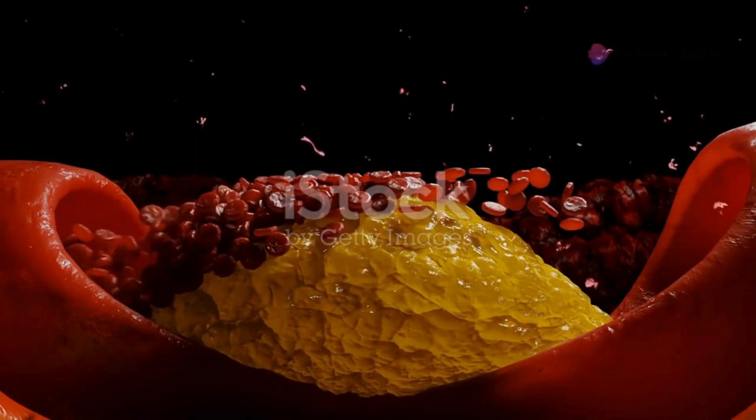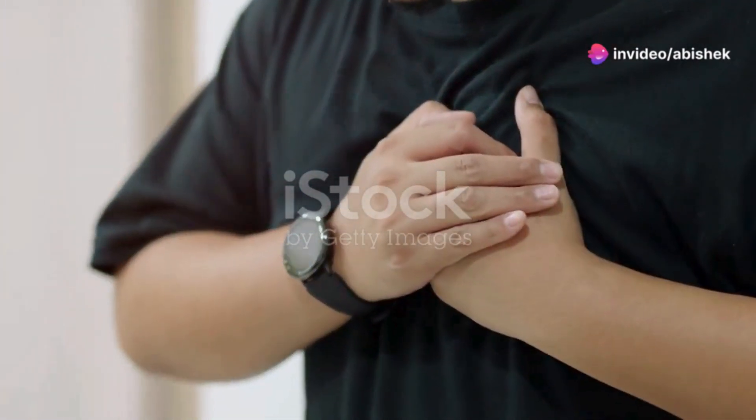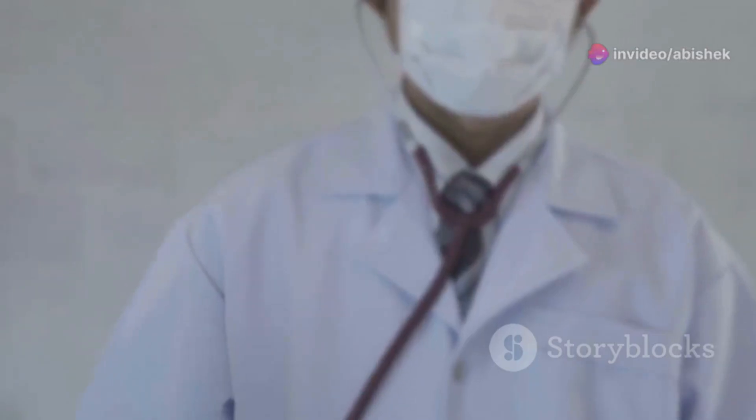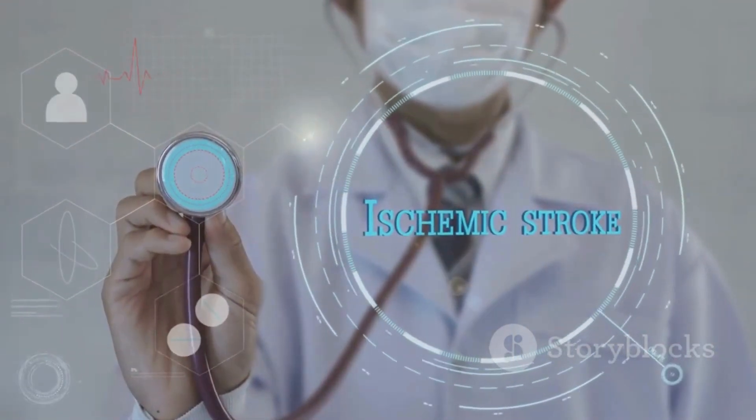Then there's coronary artery disease, which might bring chest pain, shortness of breath, or fatigue. Stroke symptoms like sudden numbness or trouble speaking can also be a serious red flag.